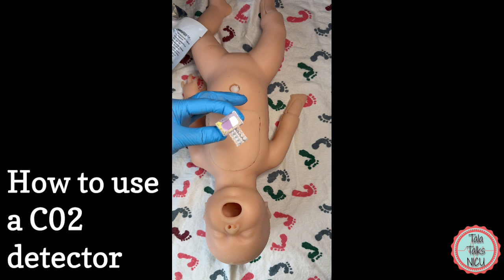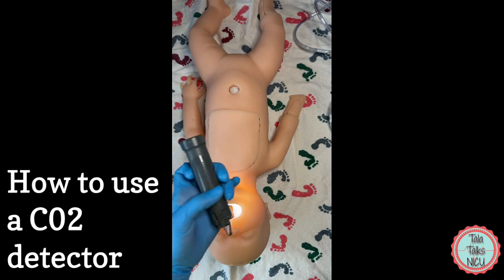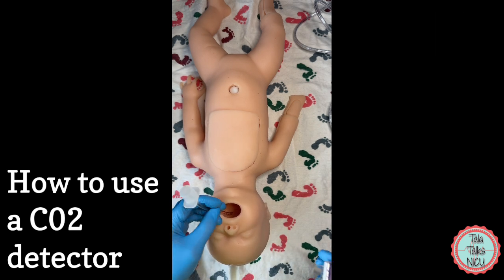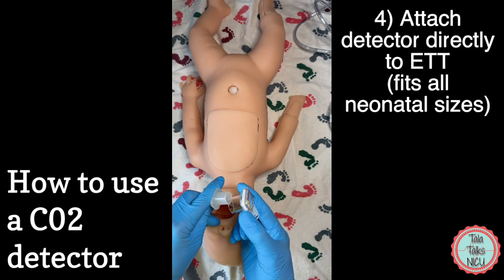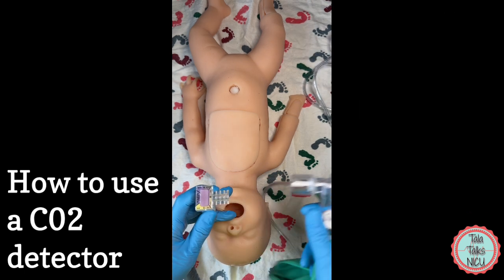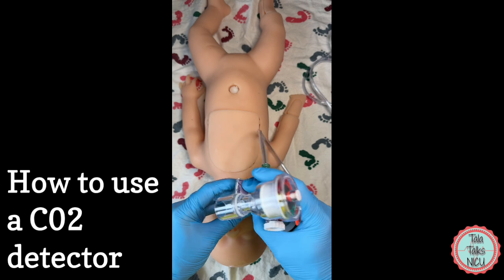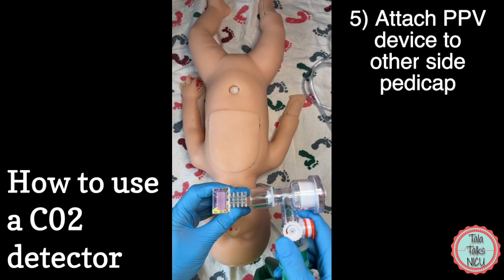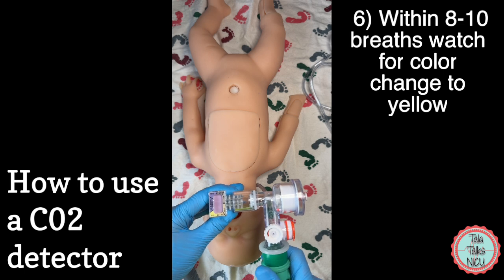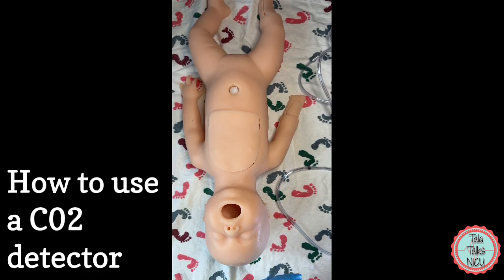You open it up and you can see that with just the regular air, it's a very purple color — completely purple, meaning it's not exposed to any carbon dioxide. So let's say you are in the delivery room and you've had to intubate a baby. You take your detector and attach it directly to the endotracheal tube, between the ETT and whichever mechanism you're using to give positive pressure breaths. Then, with 8 to 10 breaths, you will end up with a change in color if you've got adequate ventilation.